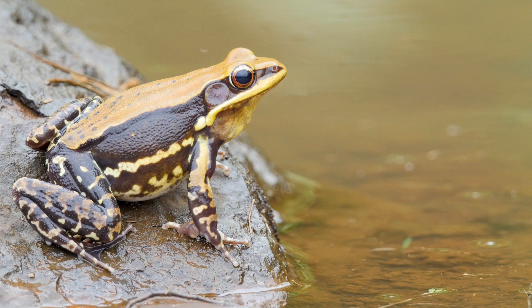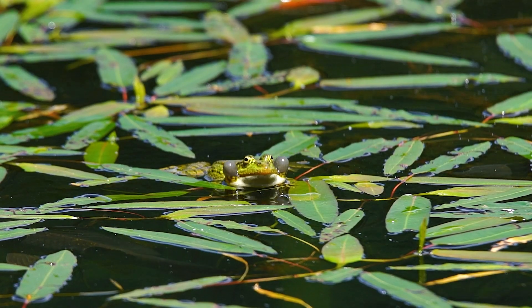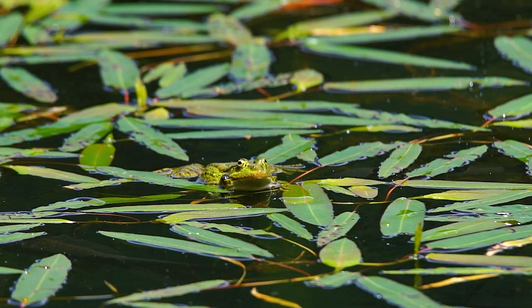Frogs have a slimy or waxy coating on their skin that helps them maintain moisture and protect their skin from drying out. The coating is made up of mucus or wax and can contain other substances like antimicrobial and antifungal agents to protect the frog from infections.